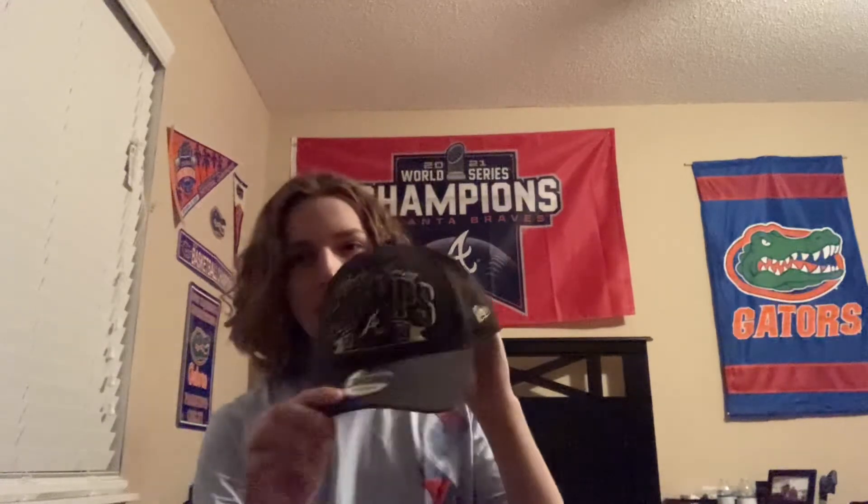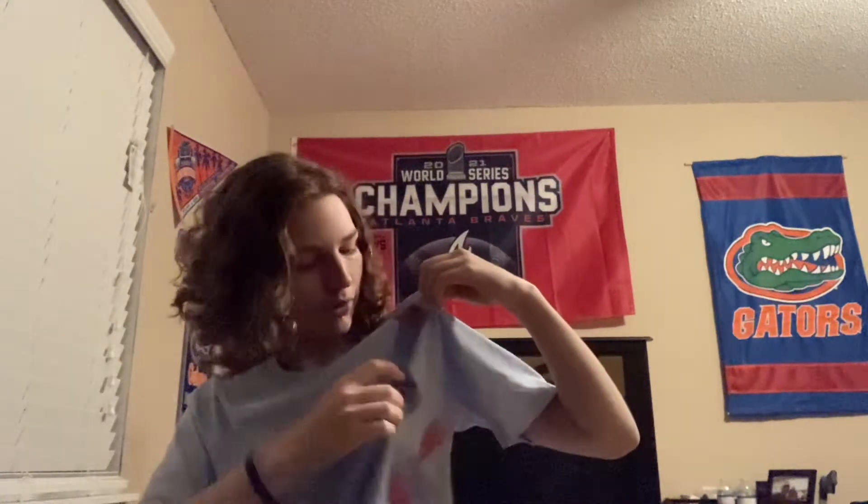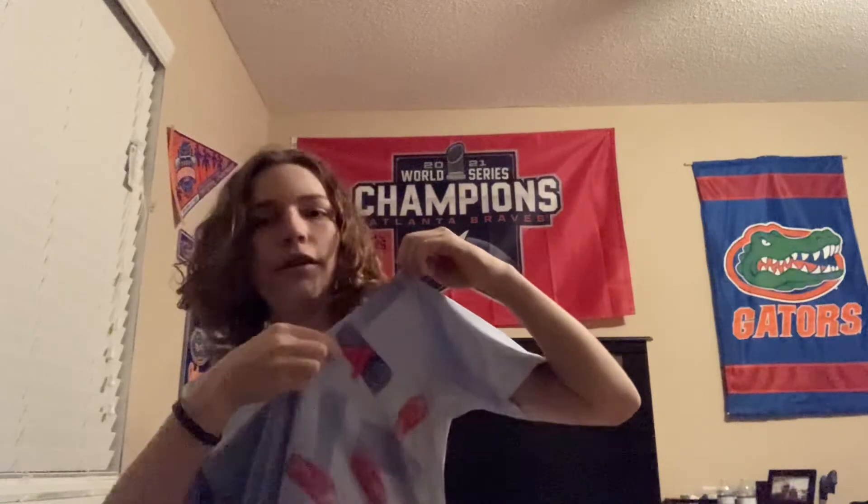I have a big family so I got a lot of stuff, but I want to show you just a few things. This Atlanta Braves World Series Locker Room Edition hat, and this Trae Young shirt — that's his logo on it right there.